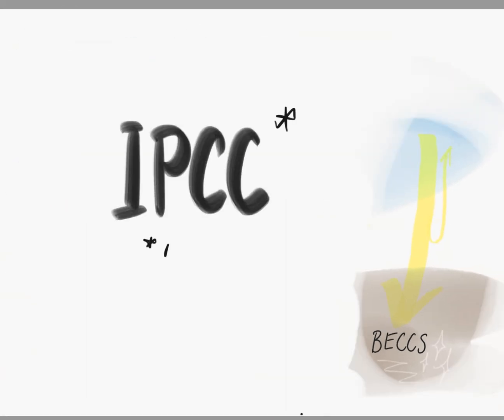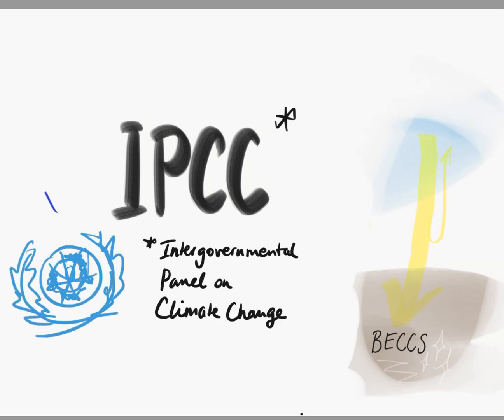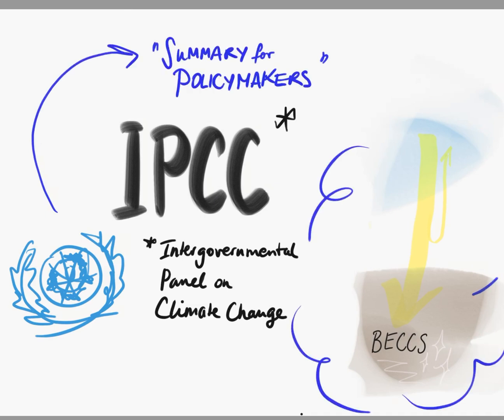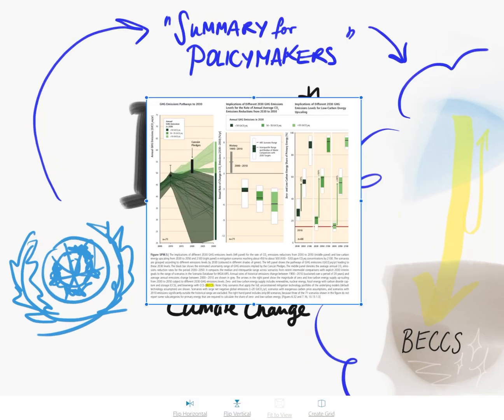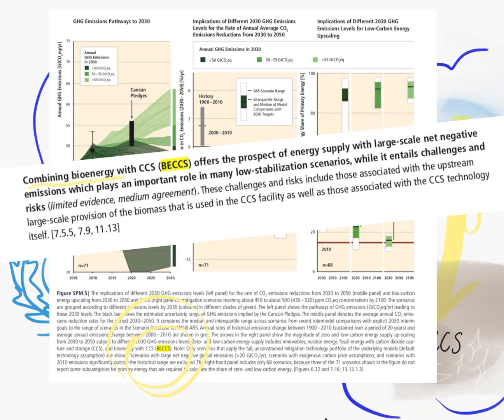The IPCC — the Intergovernmental Panel on Climate Change — is a United Nations body dedicated to providing scientific facts about climate change. One of their important activities is producing a summary for policy makers, giving decision makers scientific and economic projections on climate change. BECCS is included in all these projections as an important mitigation strategy. However, the IPCC also warns us of some challenges and risks with BECCS.